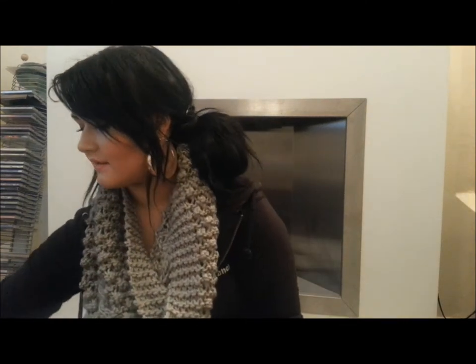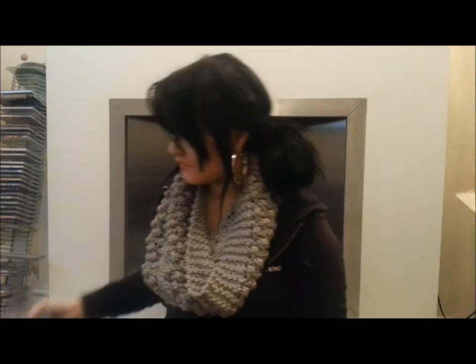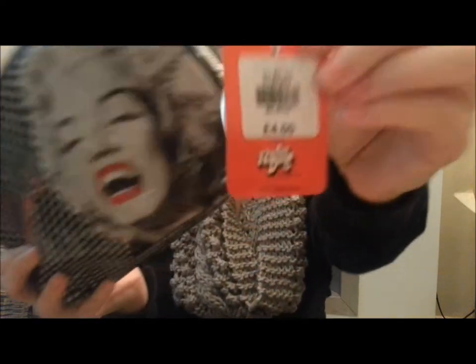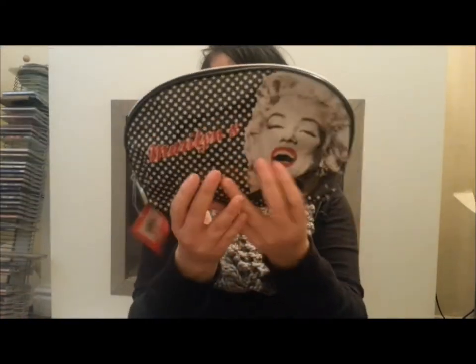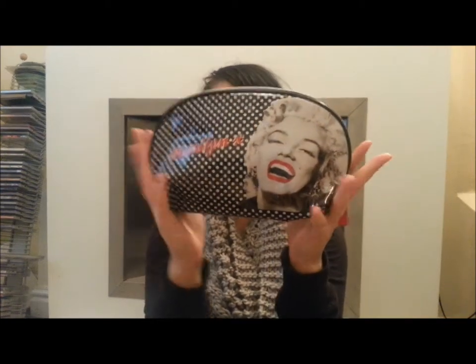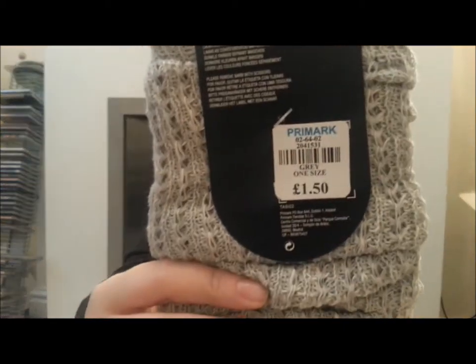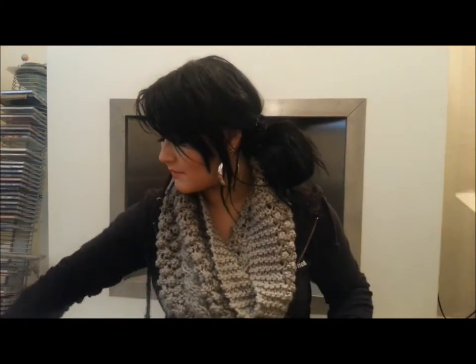Then I went to Primark. I got this makeup bag for £4 — it's got Marilyn Monroe on it. I just needed a new one because all the others were really small and I wouldn't have been able to fit anything in them. I also got some socks for £1.50, just something to put under my boots. They've got grey ones in the pack.